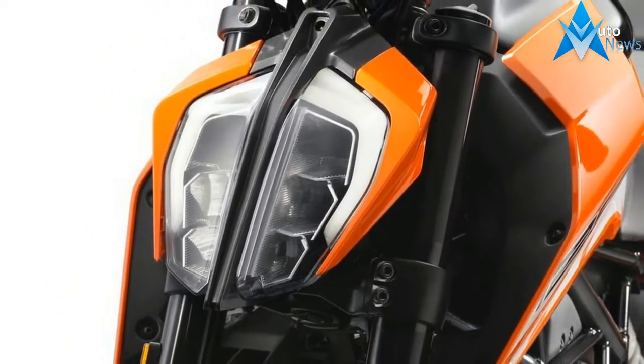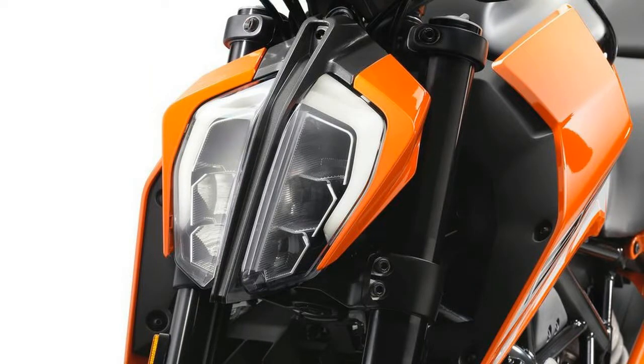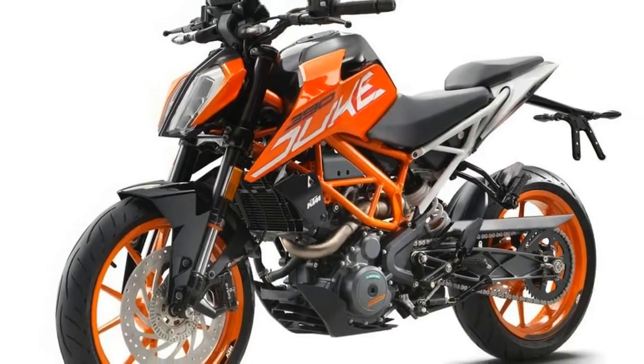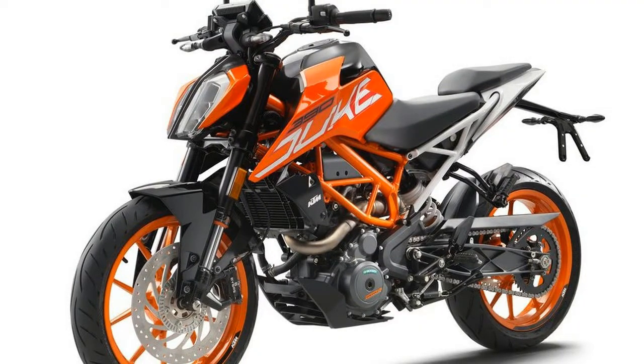After just 5 minutes with the 390 Duke, I was most definitely convinced KTM had worked its magic yet again. That magic starts from the outside in.